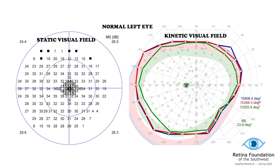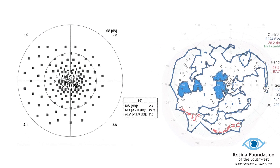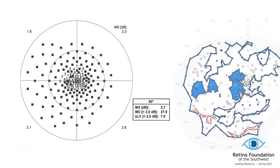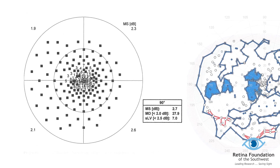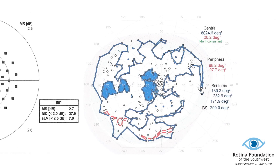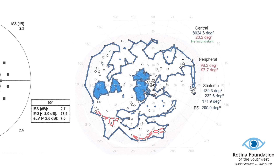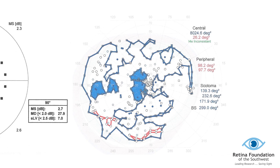Here is an example of what a visual field map looks like for an individual with no peripheral vision loss. On the left is the static visual field map of a patient with X-linked RP. The numbers tell us how dim the light could be and still be seen — the higher the number, the dimmer the light. The small black dots represent areas where even the brightest light was not seen. On the right, you have a kinetic visual field map of a patient with X-linked choroideremia. The blue lines represent the largest spot size, the red line the medium spot size, and the green line the smallest. Areas with a solid color are blind spots where the corresponding spot size was not seen.